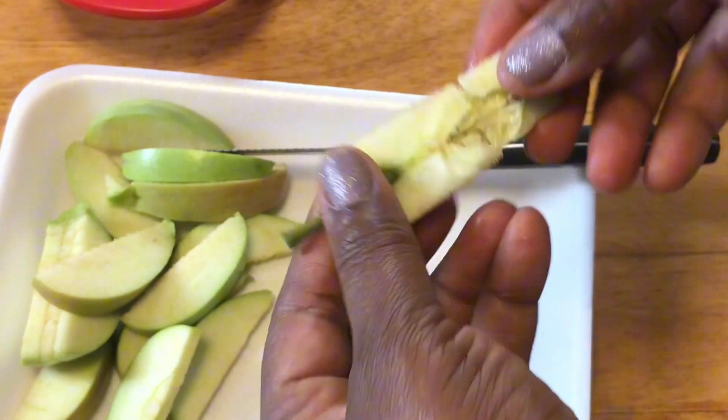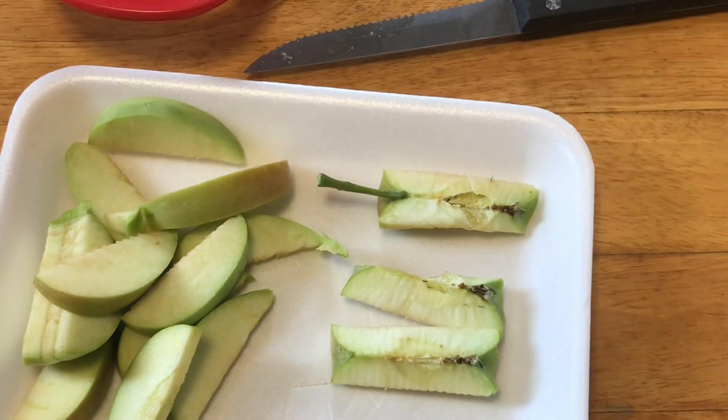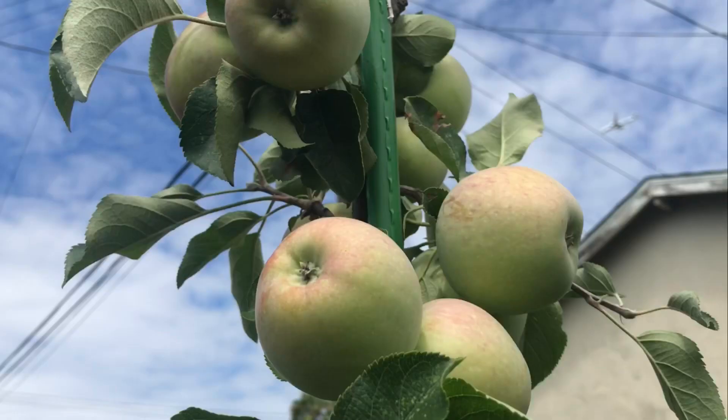So I'm curious as to what might have happened there. Does the apple need to stay on the tree longer? Please let me know.